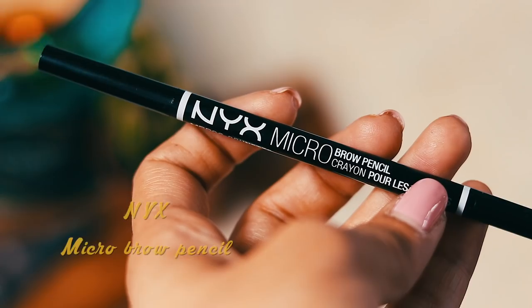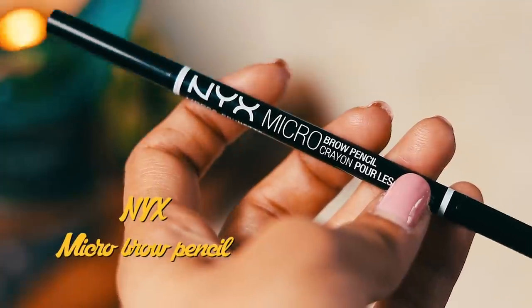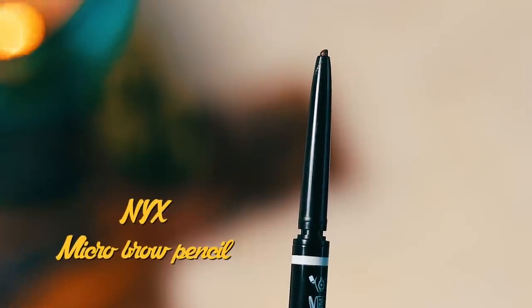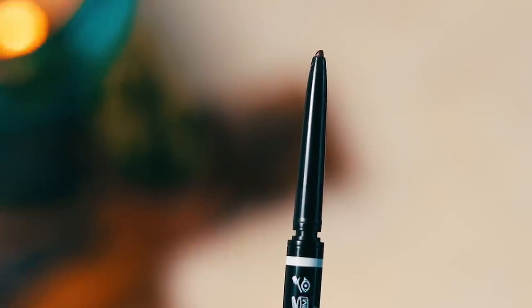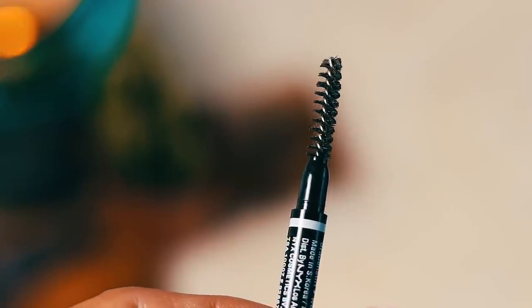One other makeup item — I just repurchased the NYX micro brow pencil. I've been through about two or three of these, I absolutely love them. However, I picked this up in the shade brunette, which was a bad idea. When I swatched it, it seemed fine and looks like a nice brown on my hand, but on my brows it's quite warm. So just keep that in mind.